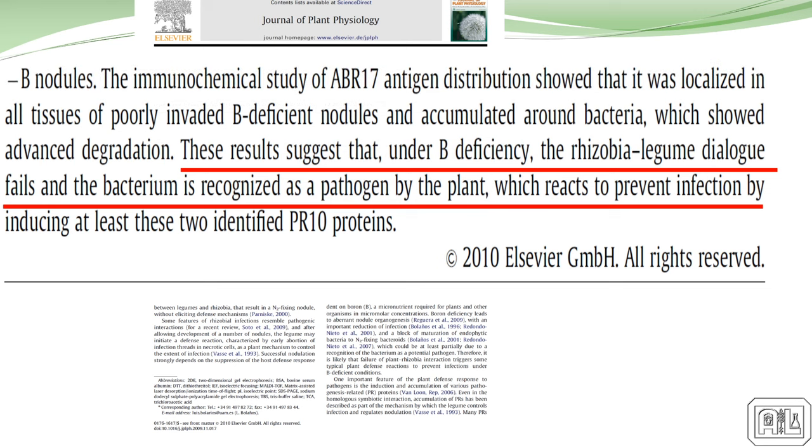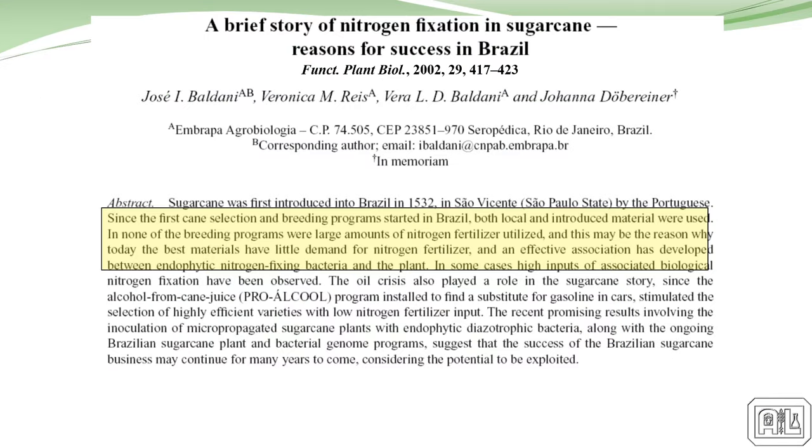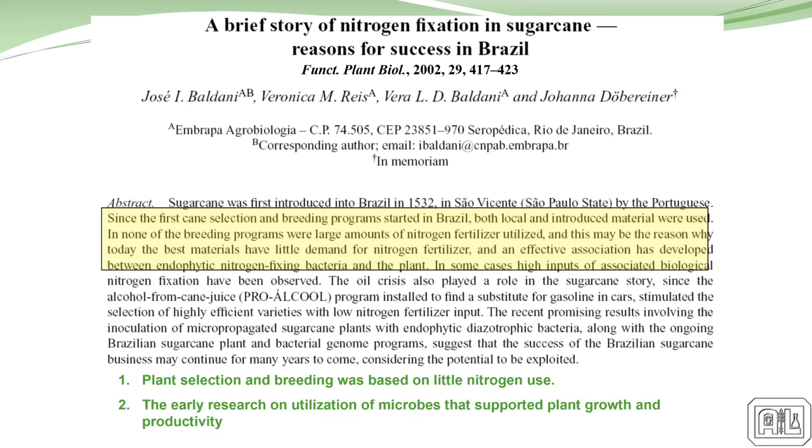This is the Brazilian work — they focused on a breeding program based on using little nitrogen or having nitrogen-fixing bacteria within the plants, and their whole breeding program was based on that. All plants have phenotypic relationships with these organisms, and we've bred that out. These individuals went back, found more indigenous plant varieties, and bred that relationship back into the program. We're really going to have to start thinking that way in production agriculture today.